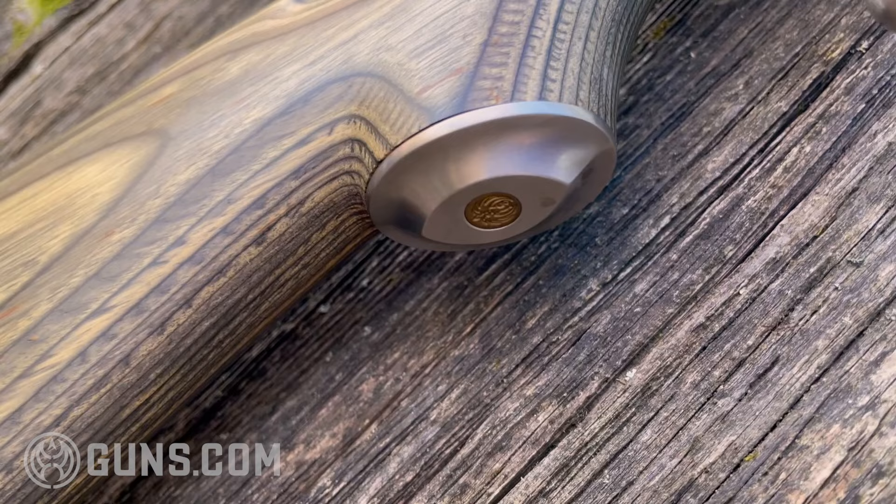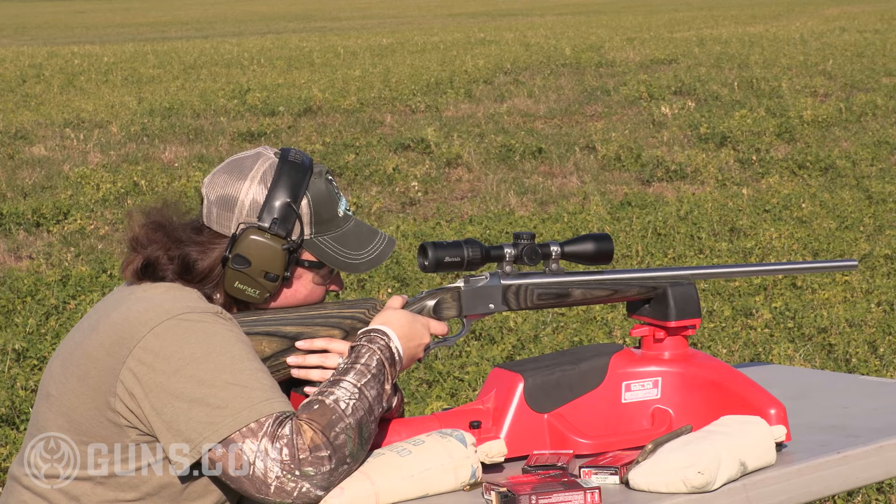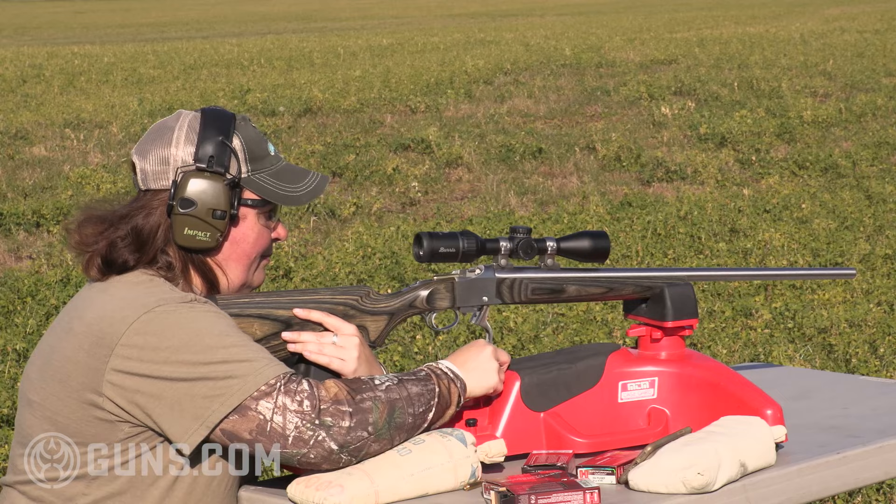When you look at the Ruger Number One rifle, you see that swooping underlever located behind and beneath the trigger guard — that's what actuates the action. Pulling forward on that lever drops the falling block, allowing you to load your one round of whatever chambering you have, from the smallest baby bores up to the heaviest hitters. The Ruger Number One handles them all.